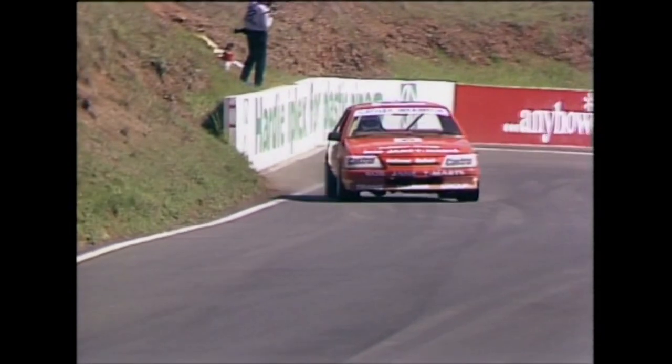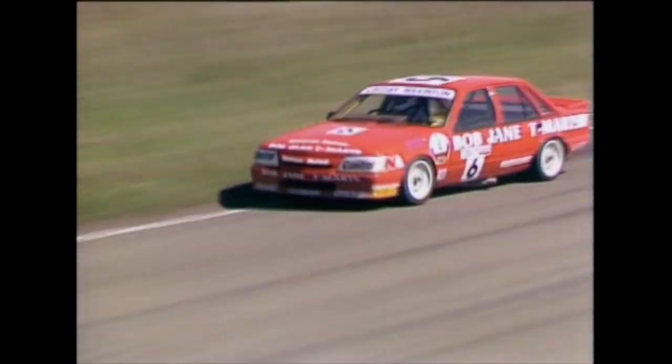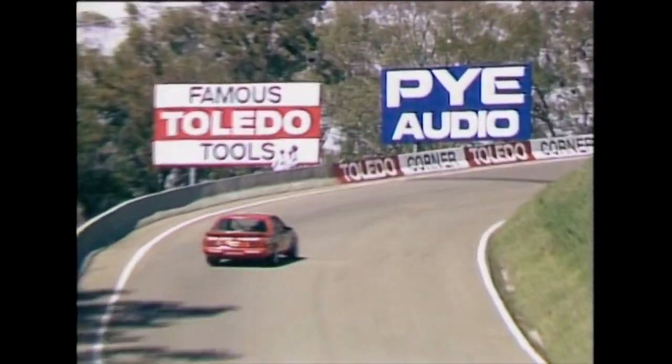Coming up to BP Cutting, working his way up to the top of the mountain. Last year's poll time of course at 2:18.82 to Tom Walkinshaw and the Jaguar — the cars are running just a little bit quicker this year. Over the top of the mountain.